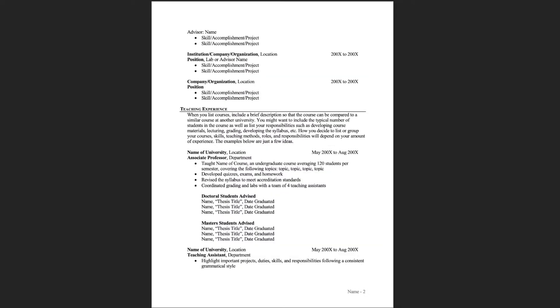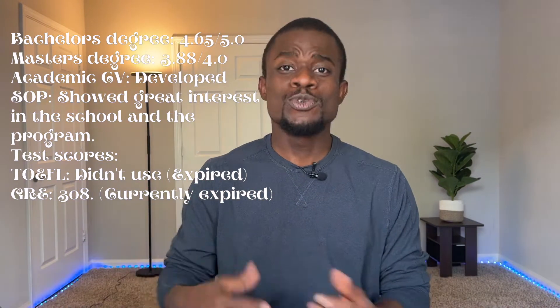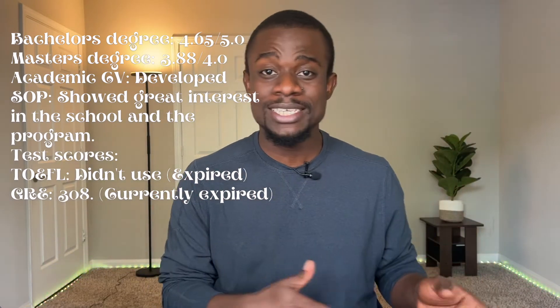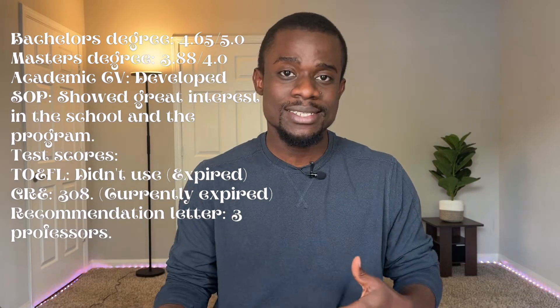For my academic CV, I developed mine from a template shared by Dr. Olumuyiwa on Twitter — I'll link it in the description below. For my statement of purpose, I showed great interest in the school and the program. For my test scores, my TOEFL expired in 2019 and my GRE score was 308, which also expired. For recommendation letters, I had three professors from my master's university who personally taught me and I worked with as teaching assistants. And for publications and certifications, I had none at the time of applying.